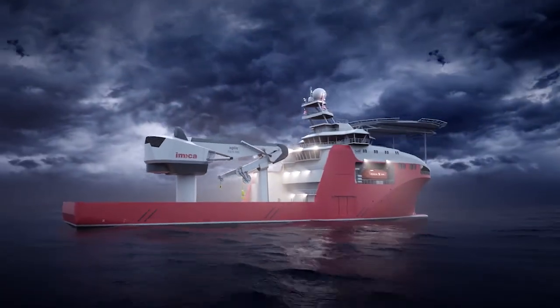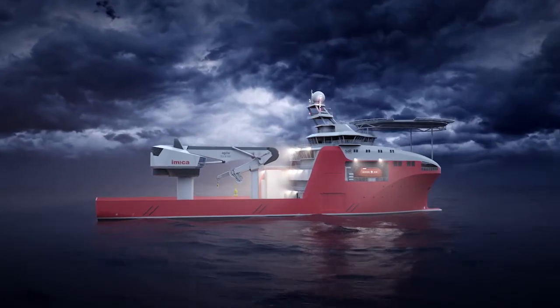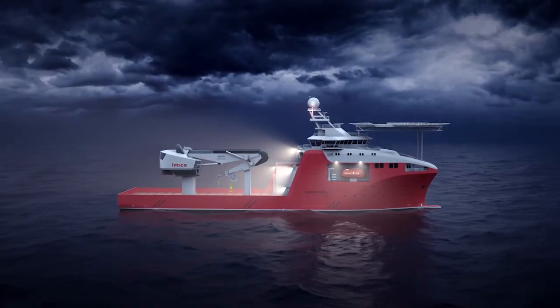We have developed the Agilis to make smooth and reliable operations to infinite depths fully possible, even in the world's harshest environments — because we know the operations will be challenging and the environments will be rough.